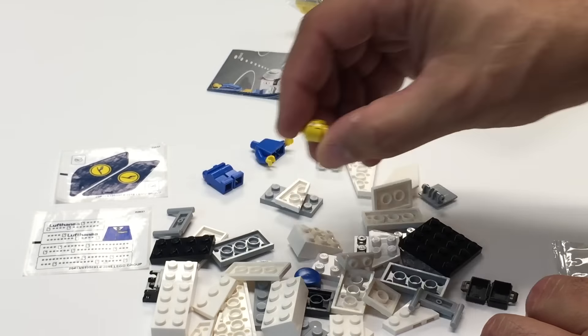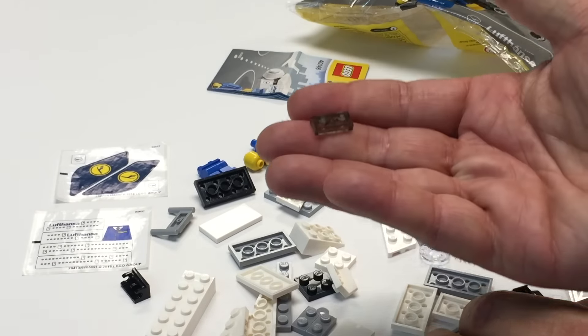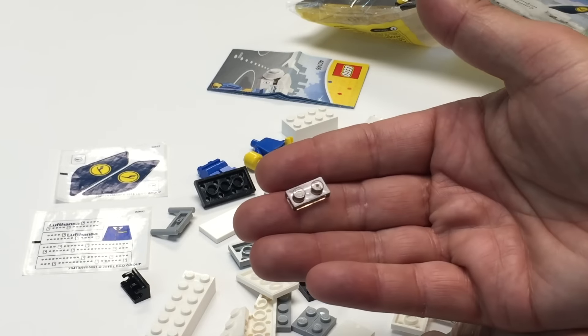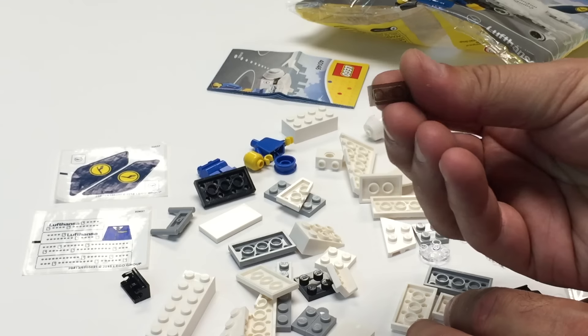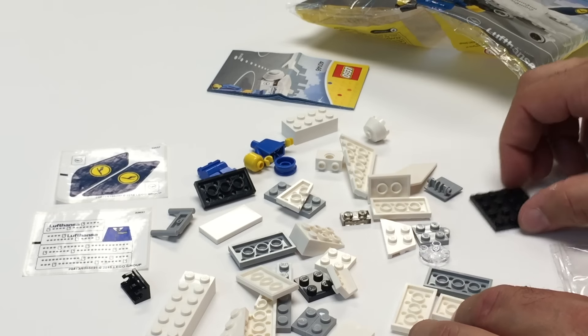Let's see what else we got in here. Looks like just a lot of generic parts, so I think you're pretty much paying — oh, that's a... I haven't seen a lot of these. This color, trans smoke black there.